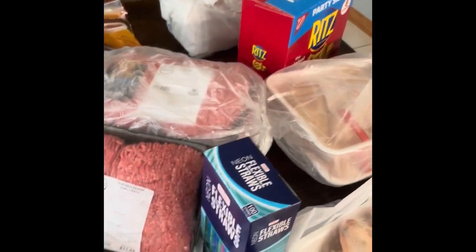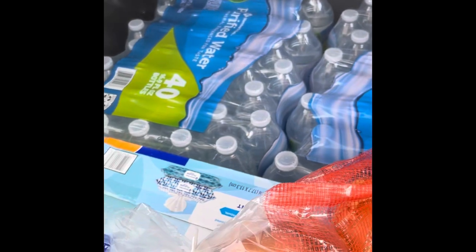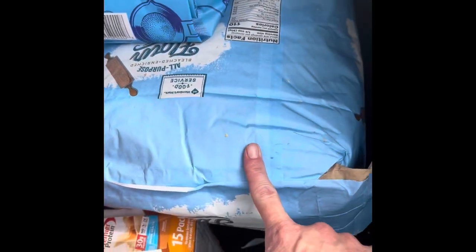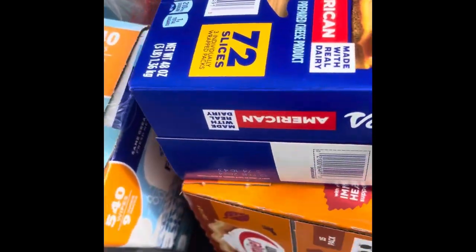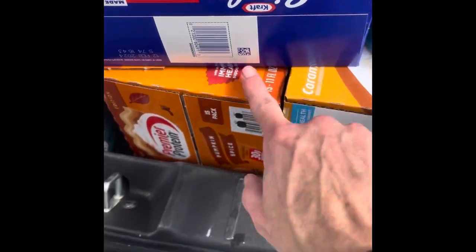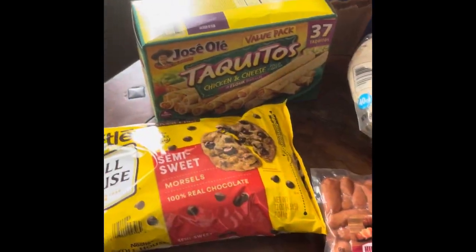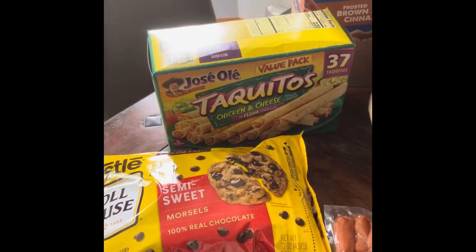Here's our Sam's Club order — I already brought in some stuff; this is just the big heavy items. We got two cases of water, 10 pounds of sugar, 25 pounds of flour, a case of Monster energy drinks, some tuna, cheese, two protein drinks, and two things of baby wipes. That was the big heavy stuff from the trunk.